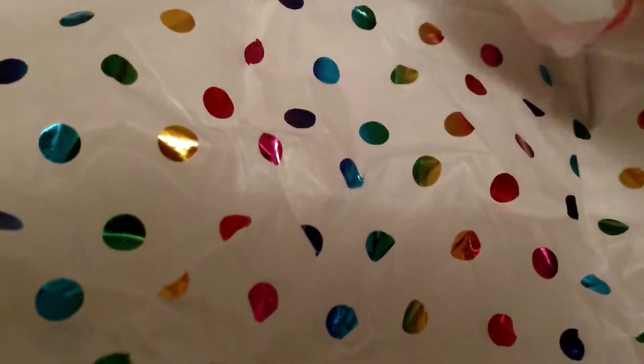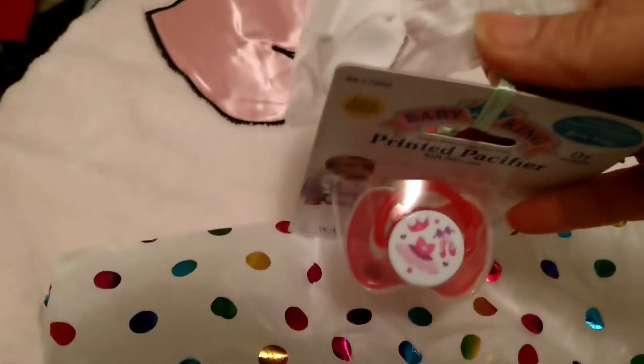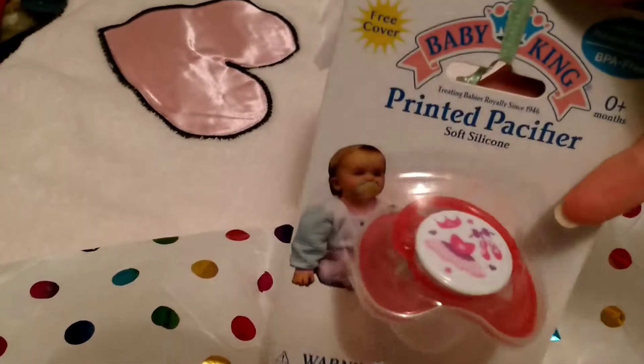Wow, this is so neat, how you have this done up. Oh, look how cute — we've got a pacifier! Here's the pacifier. Oh, how cute is that?